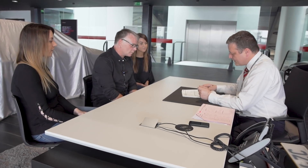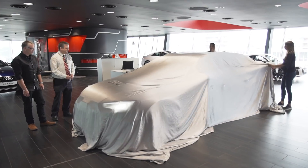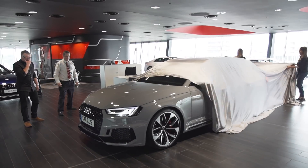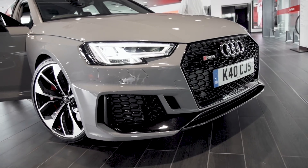Hi Chris, so as discussed we need to sign this piece of paperwork here and then you can have a look at what you've won. Okay Chris, let's have a look at this car. Wow. There you go. Wow. What do you think? Brilliant.